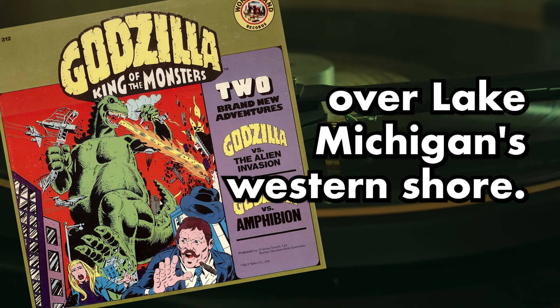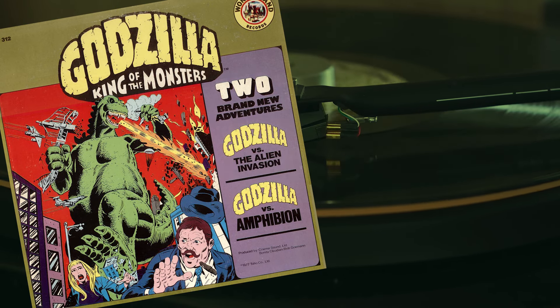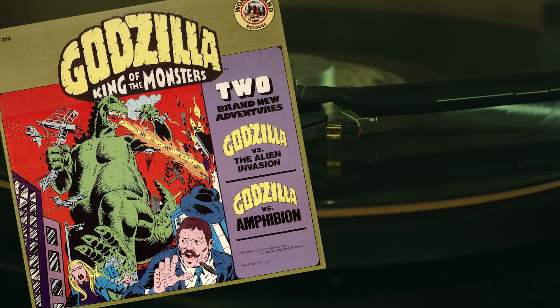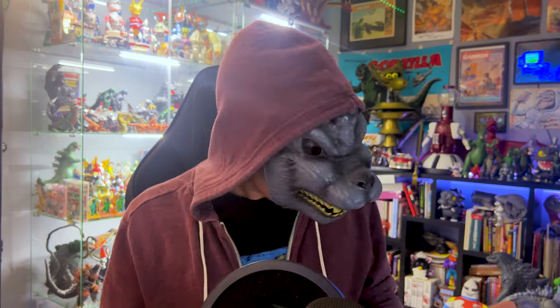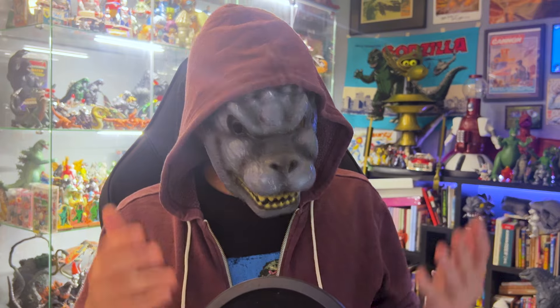An alien spacecraft hovers ominously over Lake Michigan's western shore — so there are aliens in this story. They plant birth pods in Lake Michigan. 'Our explorers say the Earthlings call this water body a lake. Lake Michigan, a typically strange Earth name.' The voice actors in these stories aren't credited anywhere. There's also a song playing in the background of one scene. 'Oh, Billy, what a lovely sunrise coming up over the lake.' That was the Newsboys with their new hit single, 'Front Page Story.' Godzilla vs. The Alien Invasion has its own soundtrack.